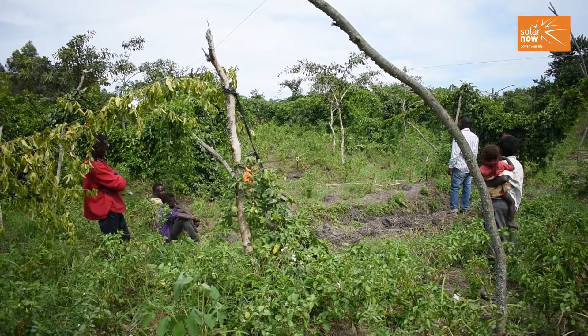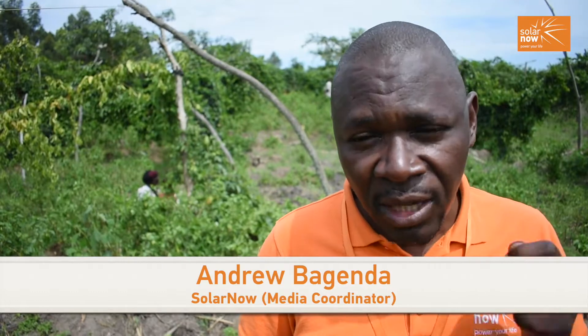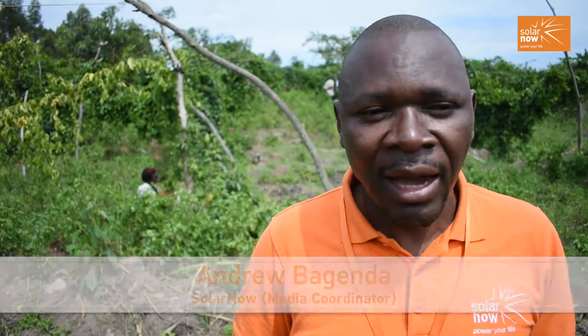SolarNow, in the process of transforming people's lives in Uganda, has now reached 20,000 homesteads. These are people who were largely initially off-grid.